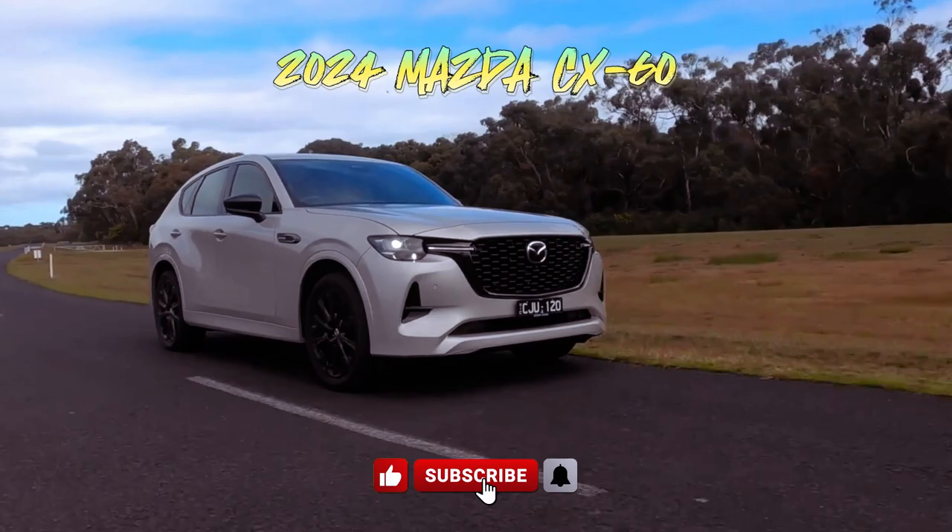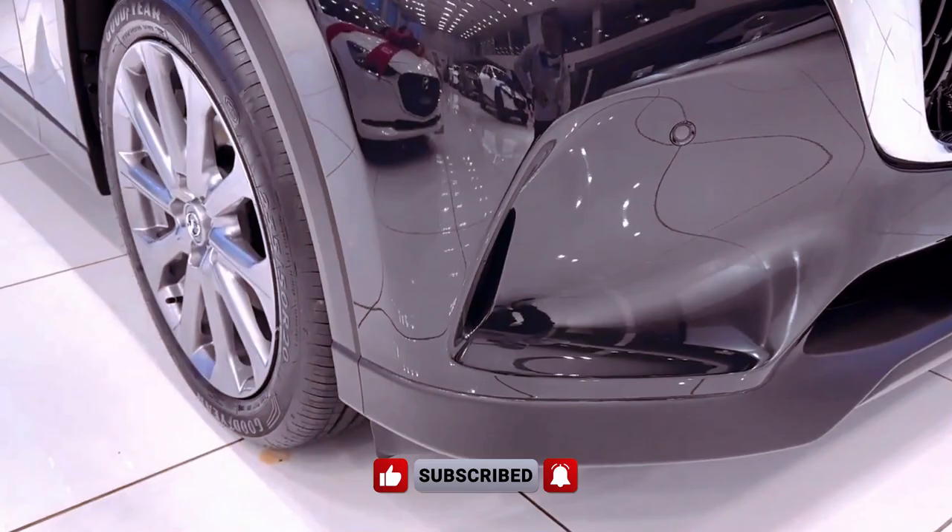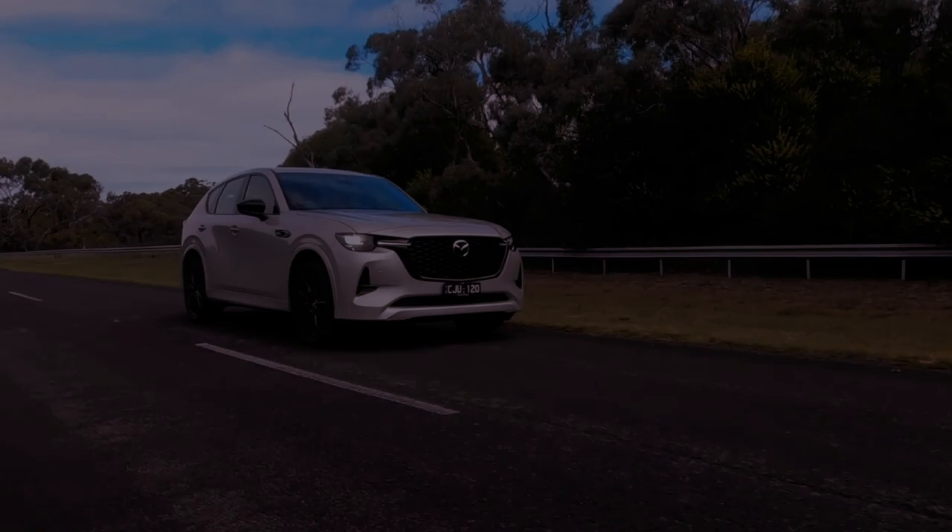Enhance every journey with the remarkable efficiency of our hybrid technology and dynamic environmental performance. Tailor your hybrid experience to match your lifestyle, and explore the possibilities with the all-hybrid 2024 Mazda CX-60.